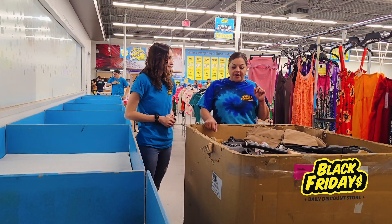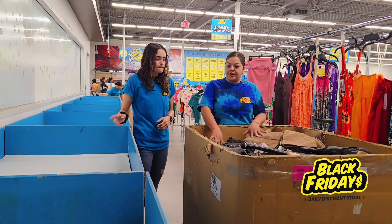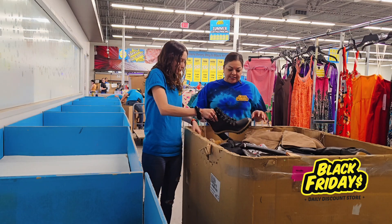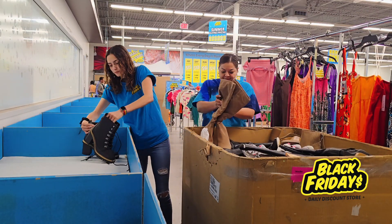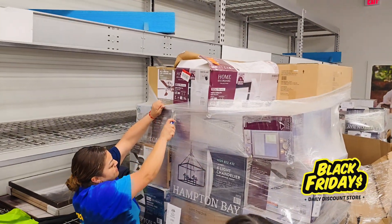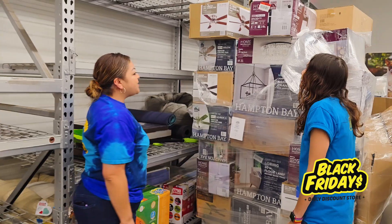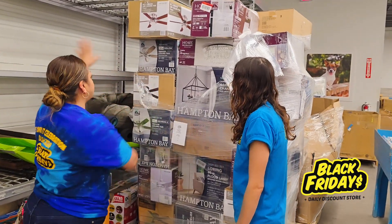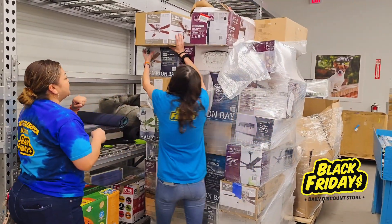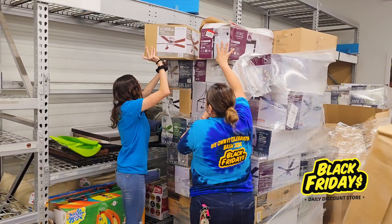So today we're gonna work on shoes — we just get them and then put them from right here to the bins. We're organizing by type, so boots with the boots. This is like a Home Depot setup where we get it from the pallets and then organize it on the shelves.